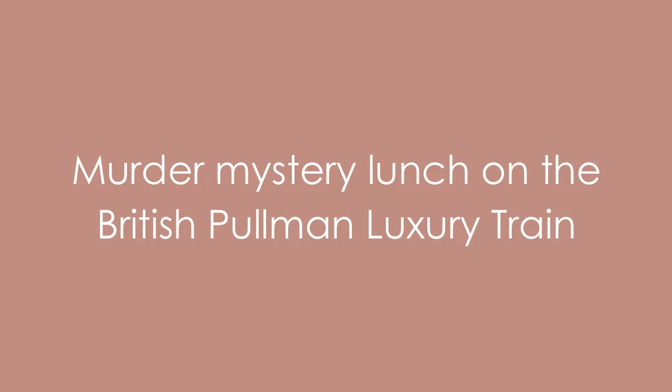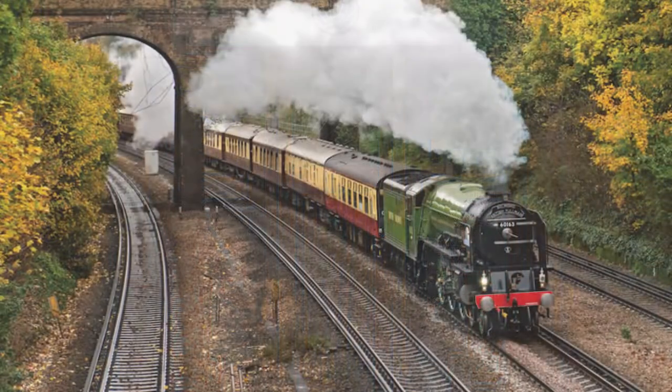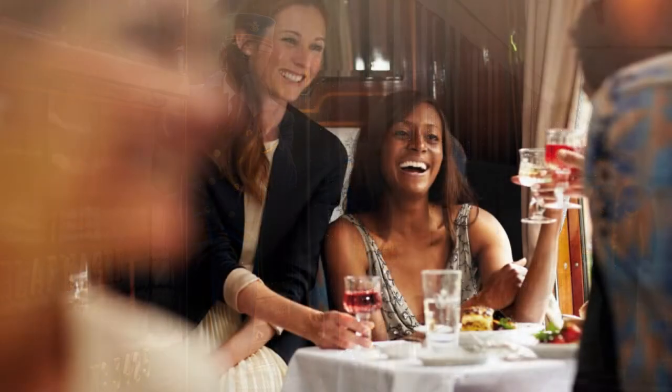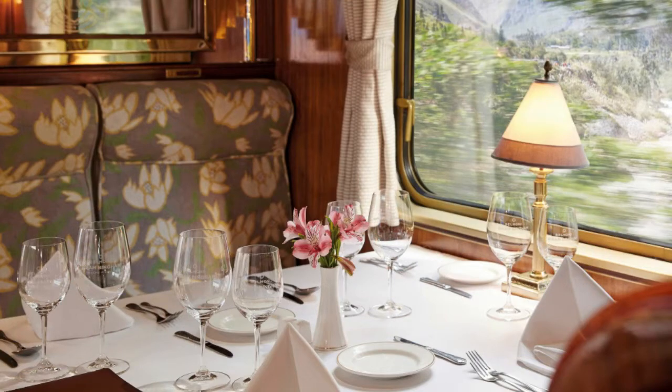London Place hosts a few experiences that you can enjoy on a train. You can let out your Poirot on the murder mystery lunch, which departs from Victoria Station aboard the British Pullman luxury train, the sister train to the renowned Venice Simplon Orient Express. This experience will transport you back to the 1920s with a champagne reception, the opportunity to solve a murder mystery, a five-course silver service lunch, and a scenic journey through British countryside and coast.